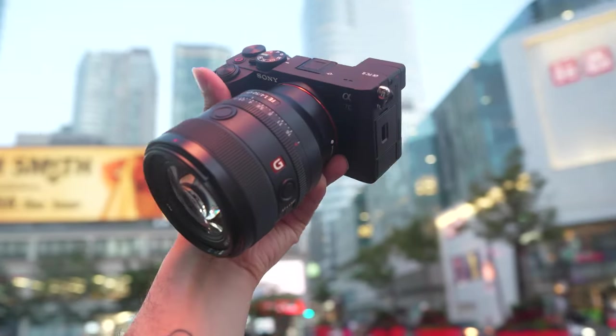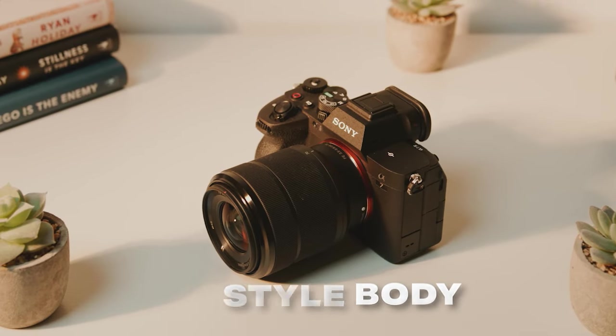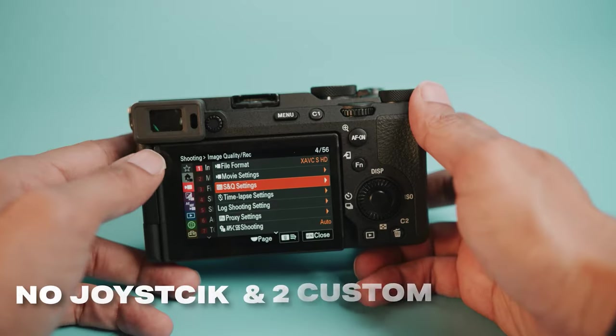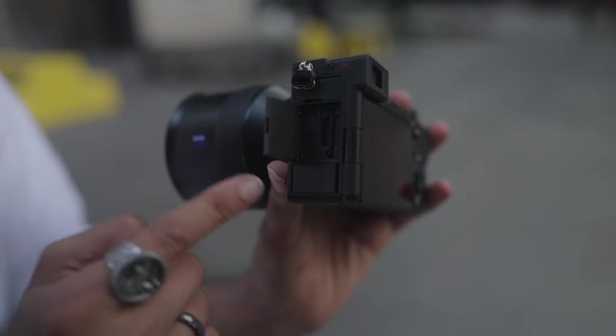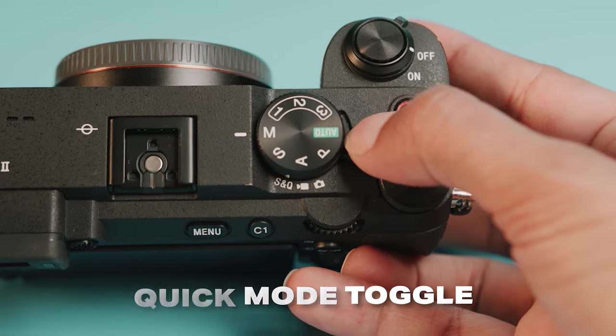Now the biggest difference between the A7C II and the A7 IV really comes down to the design, because Sony often makes the same camera but radically changes the design to better fit different shooting styles. The A7 IV has a beefy pro-style body with a very robust grip, four custom buttons, and a joystick for changing your autofocus points. The A7C II has no joystick but does have two custom buttons. The A7 IV also has dual SD card slots where you can individually record photos to one card and video to another, or just have a redundant backup, but the A7C II only has one SD card slot. Both cameras have three custom presets on the mode dial for different shooting scenarios like 4K 60, 4K 24, and nighttime shooting, and there's also a toggle to quickly switch between photo, video, and slow motion modes.